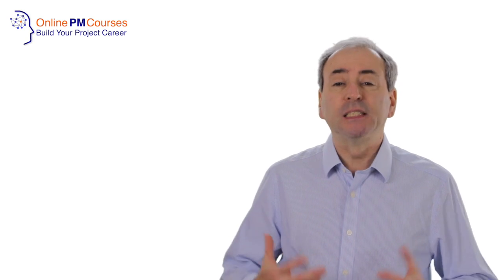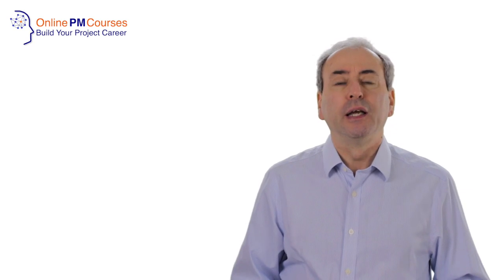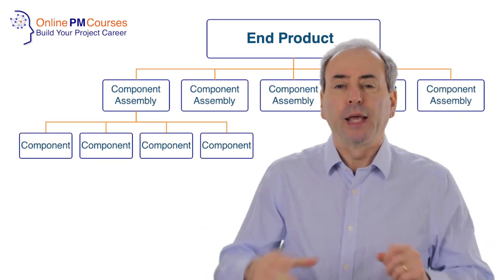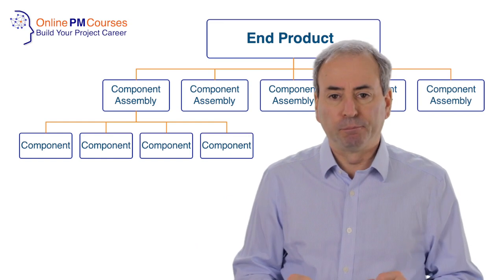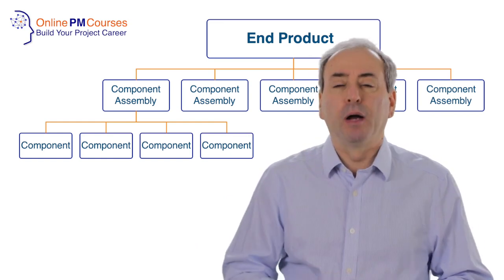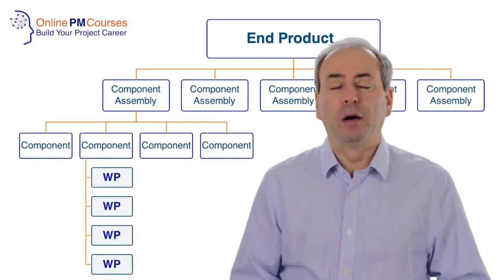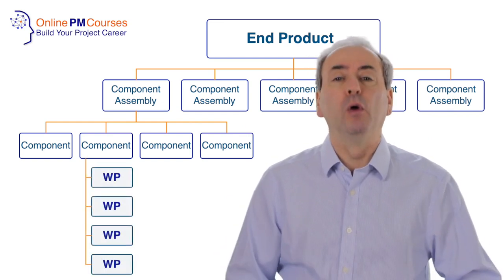However, in the US and in the UK, we take a slightly different approach to work breakdown structures and therefore a slightly different understanding of what a work package is, although the difference is barely material. In the US, a work breakdown structure breaks down the product that you're producing into its component parts, and for each component part there are tasks that we need to do to complete that part. And those are our work packages.